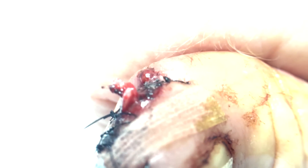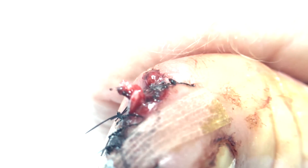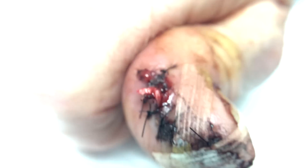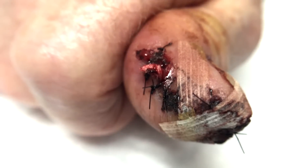I did read the ER note and there was no mention of any drains, packing, or wicking or anything like that. That's why I'm a little confused, but we'll get him all fixed up.